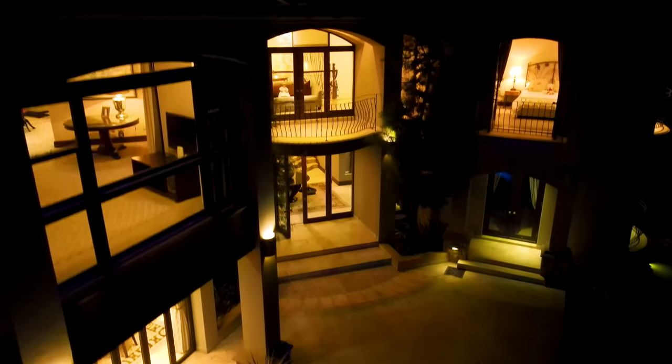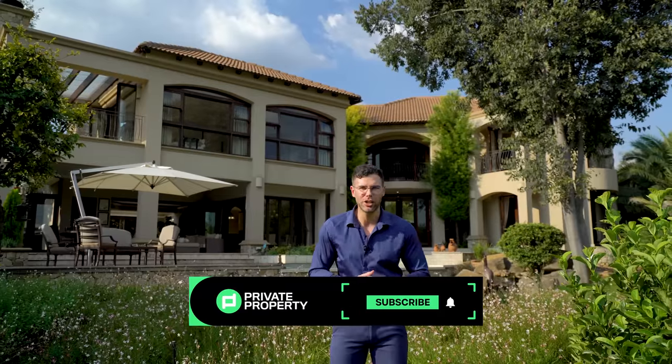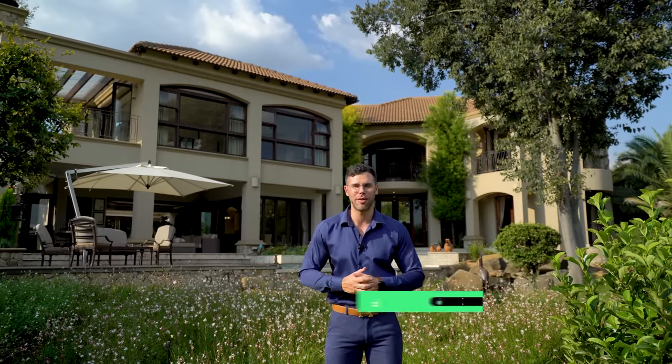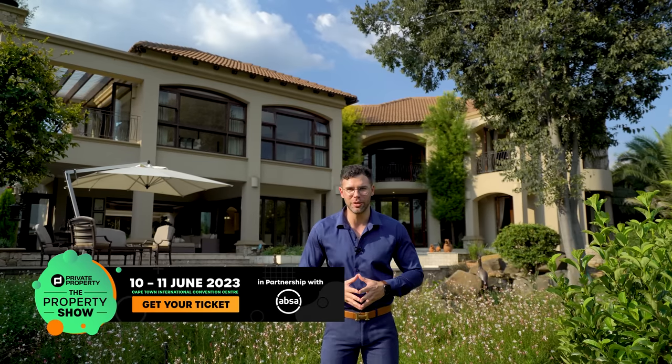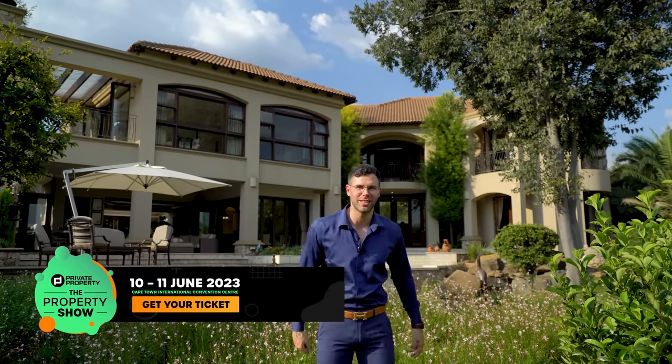Don't forget to like, share, and subscribe to this channel so you don't miss out on any other incredible South African homes. Hit the notification bell so you don't miss the Private Property Podcast or any other episodes of the Private Property Home Shoppers Show. Last but not least, buy your tickets for the Property Show — we can't wait to see you there. From myself, Chad Riveros, and the team at the Private Property Home Shoppers Show — thank you so much, and we'll see you next time.